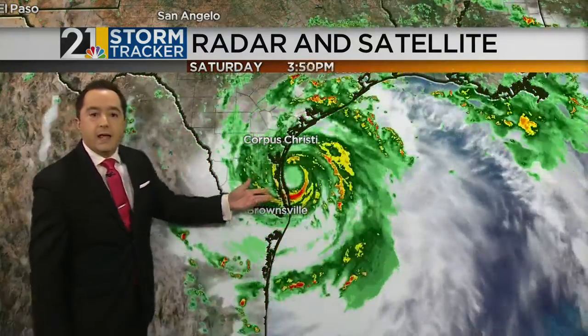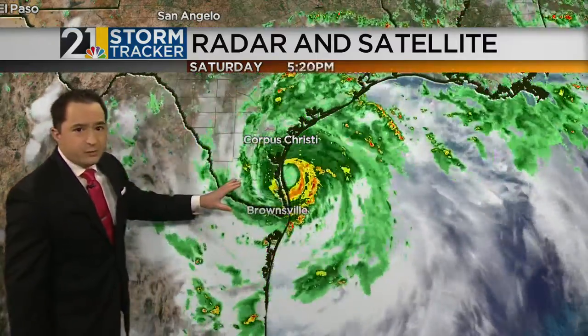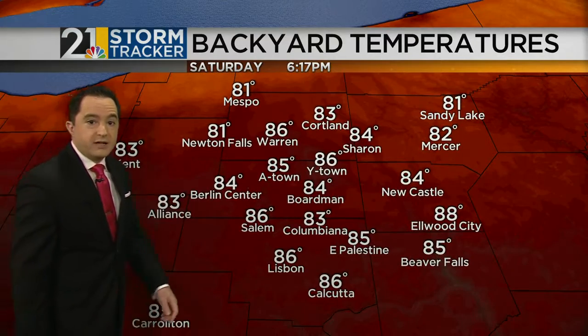This is Hurricane Hannah. It made landfall a couple of hours ago as a 90-mile-per-hour strong Category One, and it's causing all kinds of problems for South Texas and northern Mexico. This will continue to make tracks inland and spread lots of heavy rain over the next couple of days before it dissipates over Mexico.